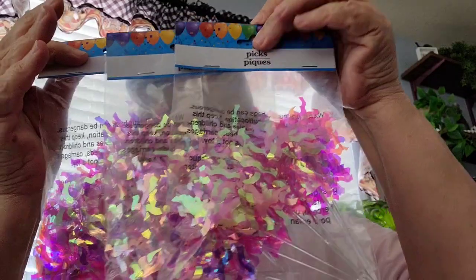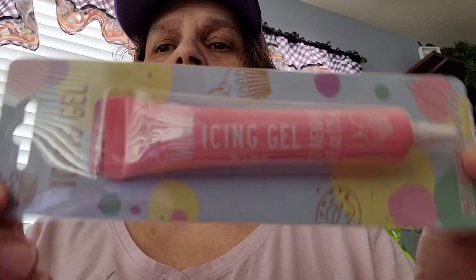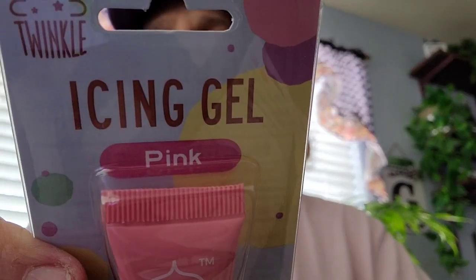I'm having a great-granddaughter in September and I want to make some pink cupcakes. Then I found the icing gel in the pink — it's the little tubes called icing gel. They have different colors but like I said I'm getting a great-granddaughter in September so I want to make some pink cupcakes. So I just grabbed four of them.